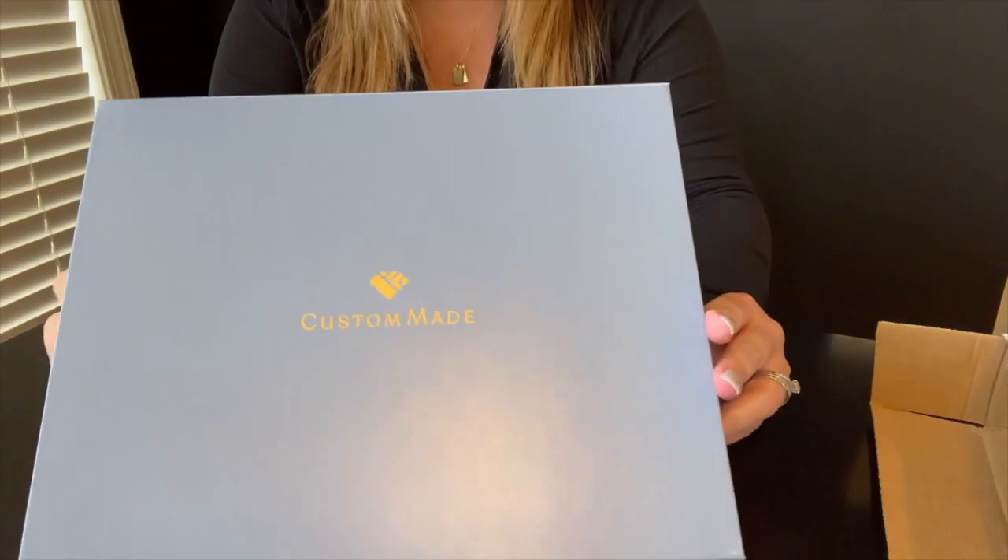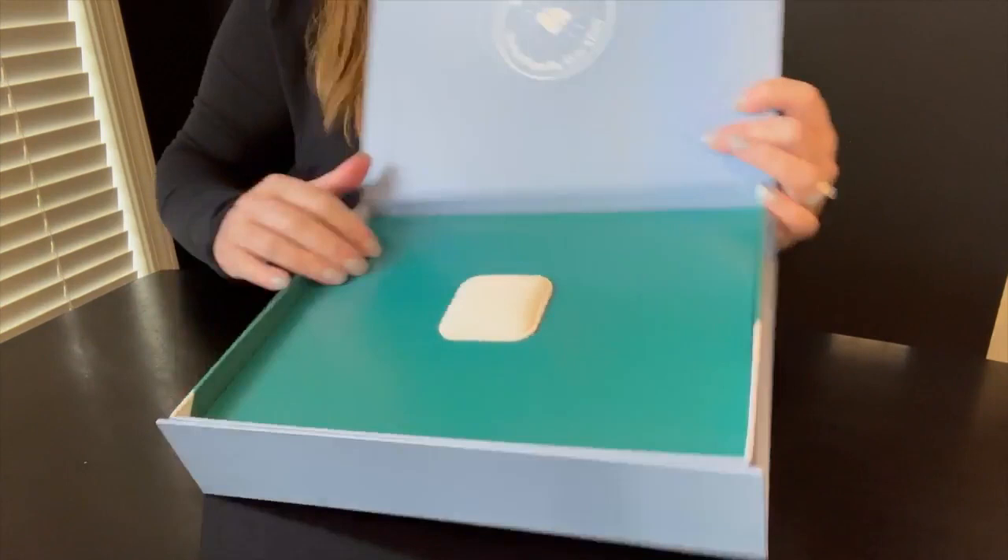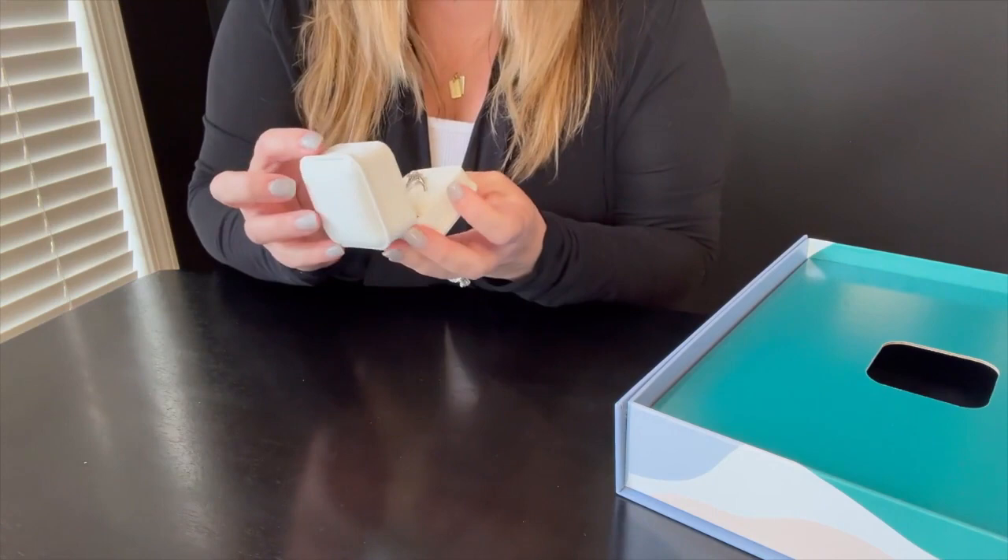The unboxing experience was unreal. It took about 11 weeks to go from opening my account to a finished ring on my finger. I had a four-person team that worked on my ring, but it felt like a seamless experience as I moved from one person to the next.